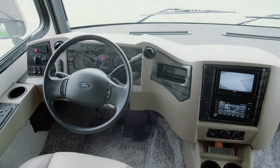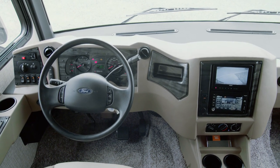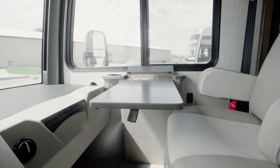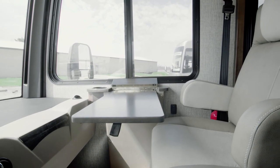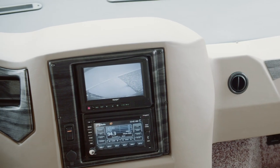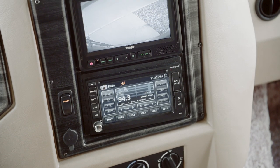Our tour starts in the cockpit, where the power adjustable driver seat allows you to find the perfect position. If you like, you can add a power adjustable passenger seat as well. Either way, a passenger seat workstation and footrest comes standard. Side and rearview camera displays help you drive with confidence.